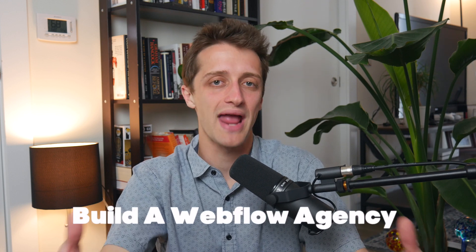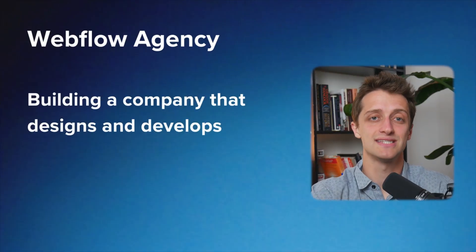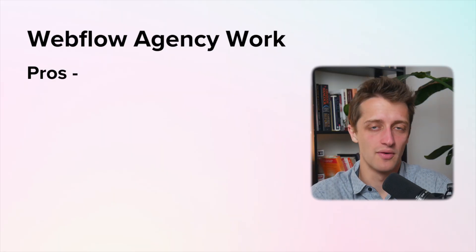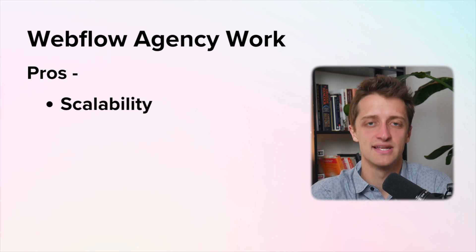The second way to make money in Webflow in 2023 is essentially the opposite of freelance work — starting your own Webflow agency. Starting a Webflow agency means building a full-on company, a full team of people who can design and develop Webflow sites for your clients at scale. One of the main pros of building a Webflow agency is you can really scale up your business fast when you bring on a full team of designers and developers.